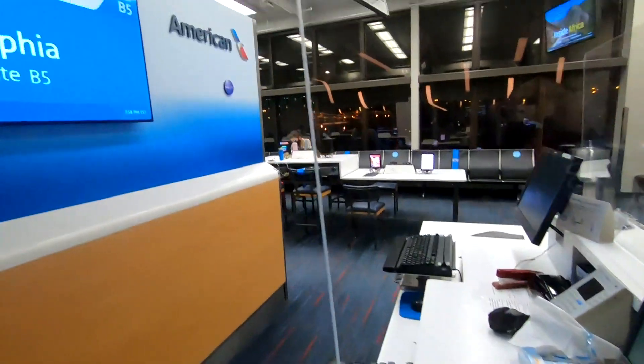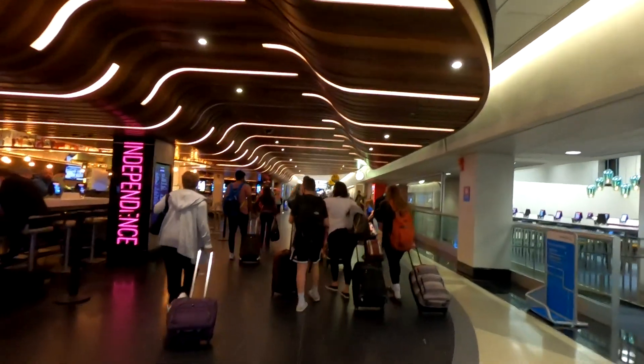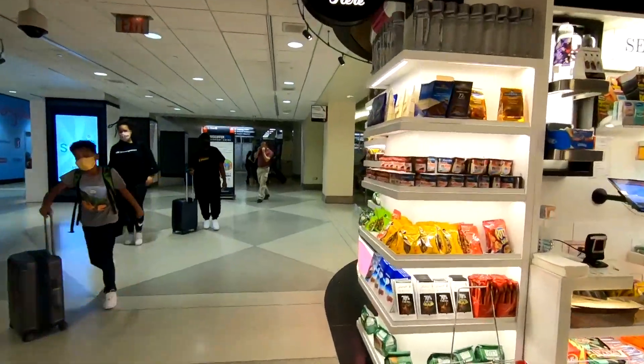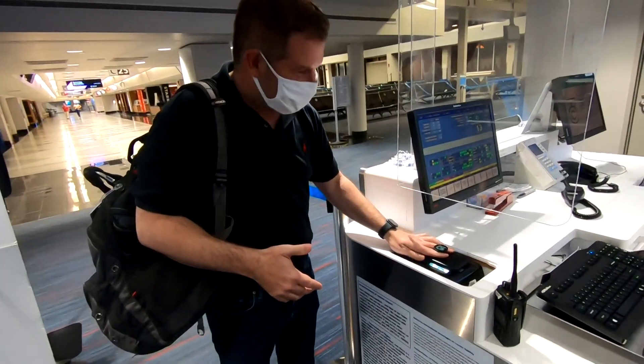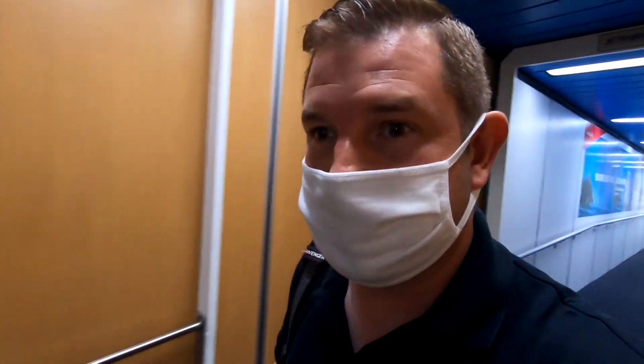Even though Dr. Levine warned that layovers in big cities could be a time where you're most at risk: if you're in a connection zone like Atlanta or another big hub, remember this is now the mixing of a lot of people from lots of different places indoors. From there, it was about a 10-minute walk to my next gate. The jetway is one of the spots I'd be most worried about, but every time I've gotten on, it's been pretty good.